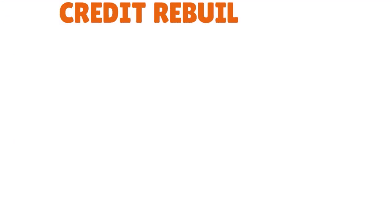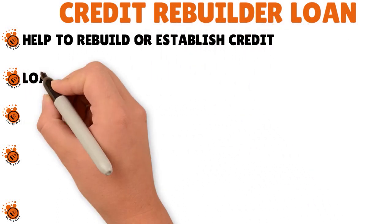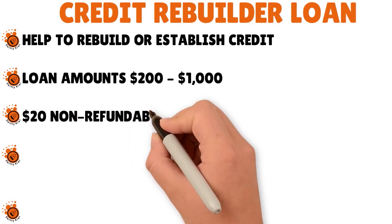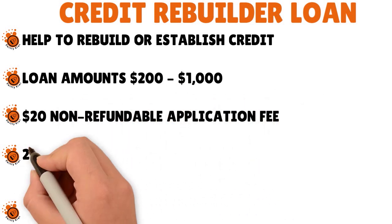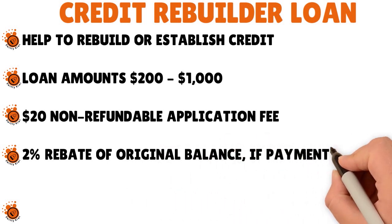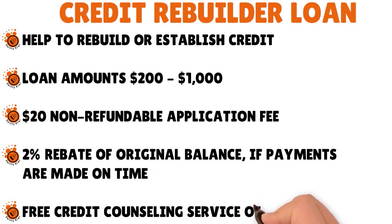They also have a credit rebuilder loan — not a credit builder, but a credit rebuilder loan. You can use it to rebuild or establish credit. Loan amounts are $200 to $1,000. There is a $20 non-refundable application fee, and you get a 2% rebate of the original balance if payments are made on time. They also offer a free credit counseling service alongside this credit rebuilder loan.